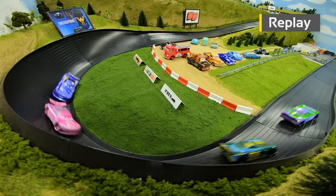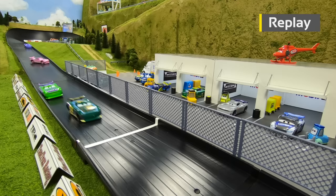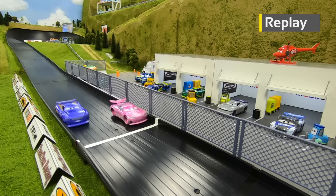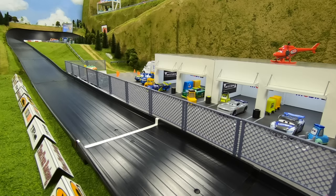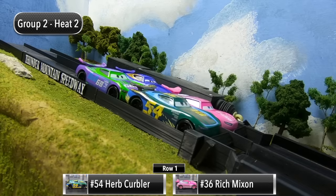What a brilliant run for Herb Kerbler — coming out of turn four, Hollis gets a little loose into the wall, opening the door for Kerbler to go right around him. Watch the close finish for third: Mixon just barely beats out Swerves as he cruises across the finish line. Herb Kerbler leads after the first race with five points, Hollis with three, Mixon with two, and Swerves with one.